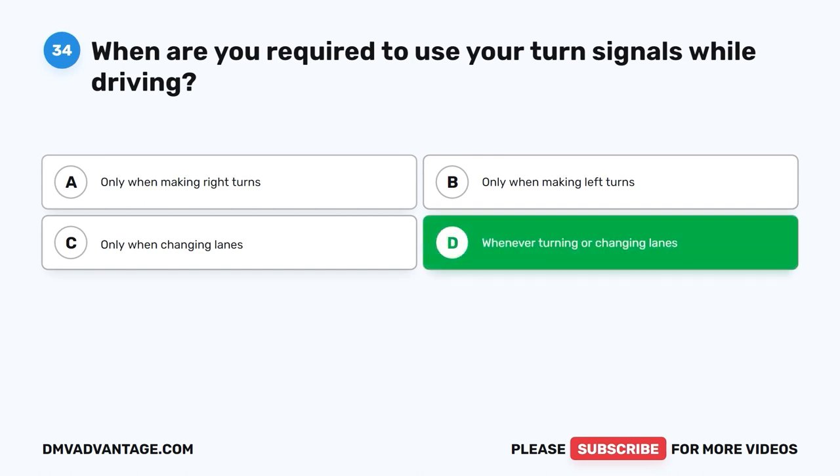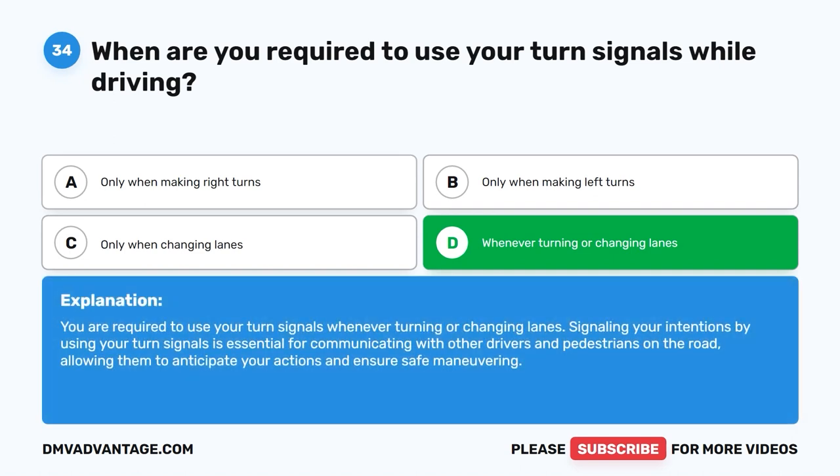The correct answer is D: Whenever turning or changing lanes. You are required to use your turn signals whenever turning or changing lanes. Signaling your intentions by using your turn signals is essential for communicating with other drivers and pedestrians on the road, allowing them to anticipate your actions and ensure safe maneuvering.